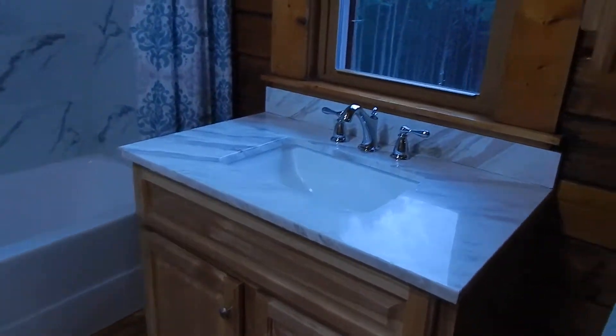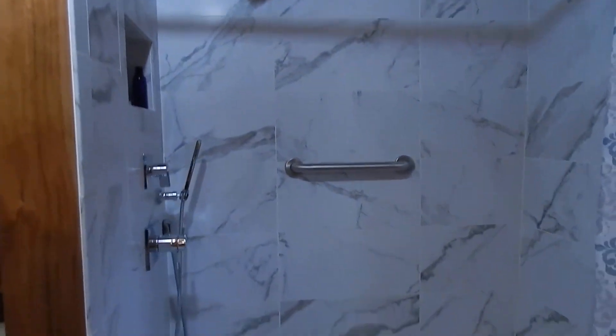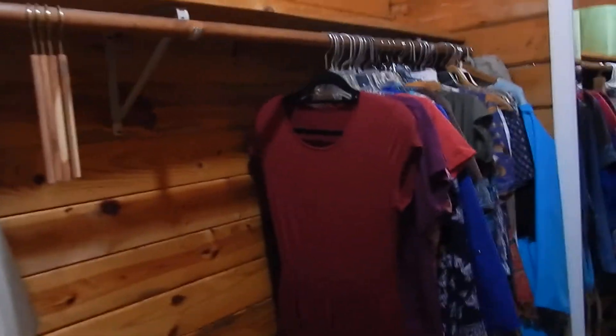This is not your typical log cabin because you have a lot of luxury — like that tiled-in bath. But you also have a marble tiled shower and tub for the master with the rain shower. Then you have the master bedroom closet in here as well.